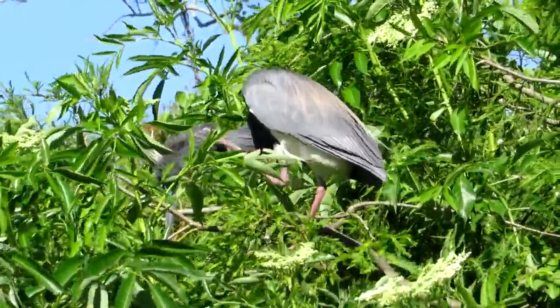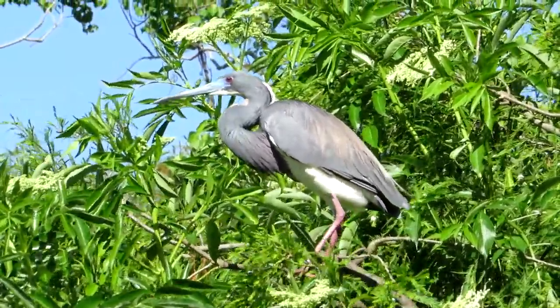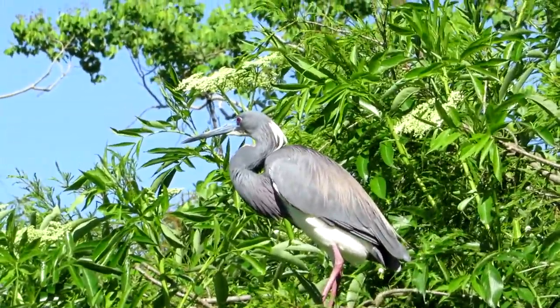The immatures are very similar to the adults, but they have brown molting on the neck and wings, and the plumage almost looks burgundy.